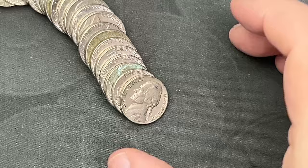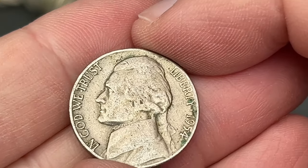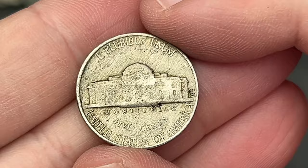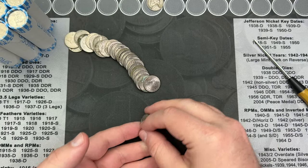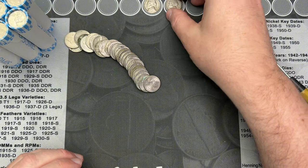Well on the first roll we've got another find here — a 1954 out of Denver. That's two finds in this first roll. Hopefully that's good signs for the box here.